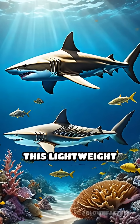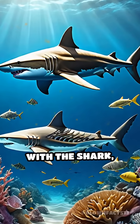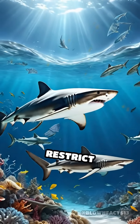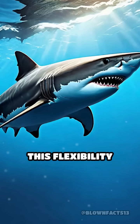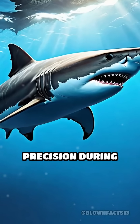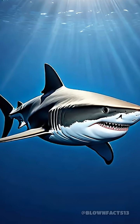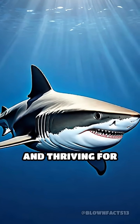But there's more. This lightweight skeleton grows with the shark, never forming rigid joints that could wear out or restrict movement. This flexibility helps sharks maintain speed and precision during long hunts. That's why sharks can keep moving, hunting, and thriving for decades.